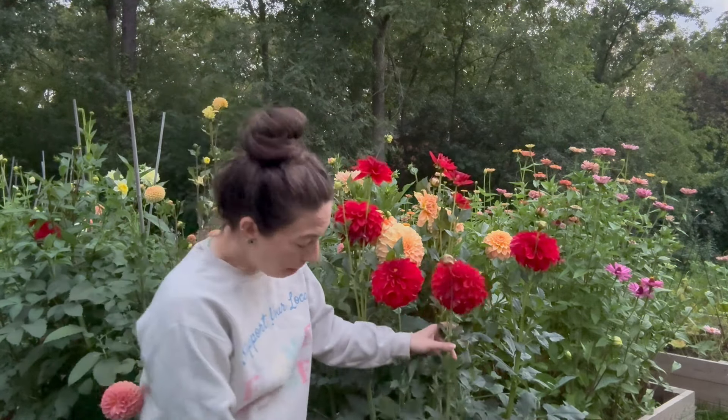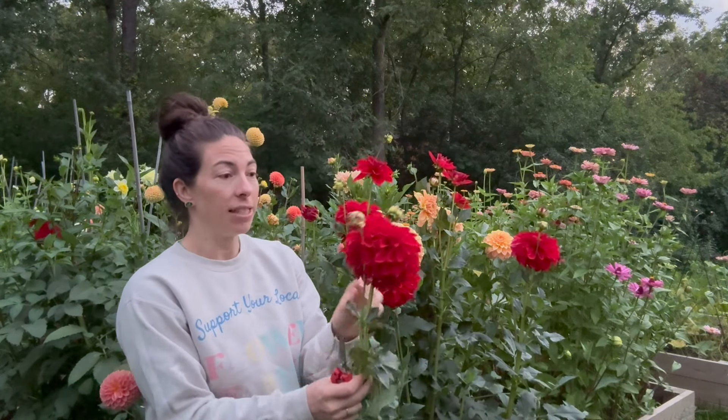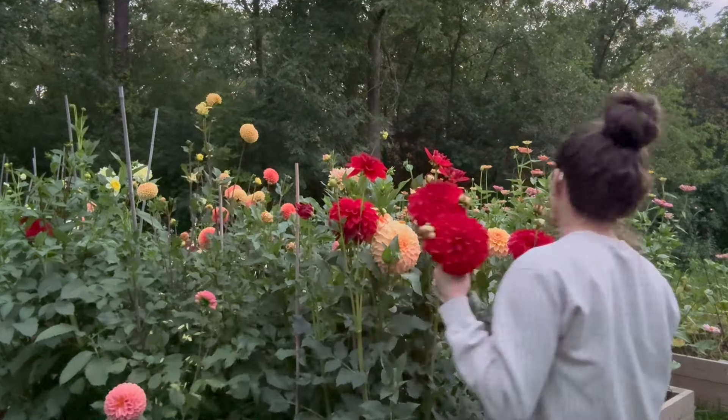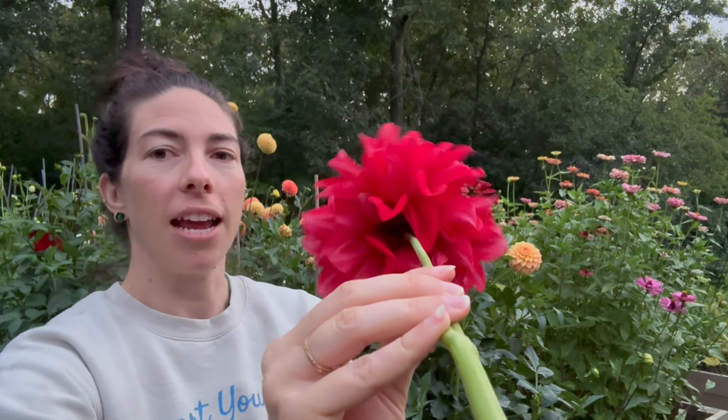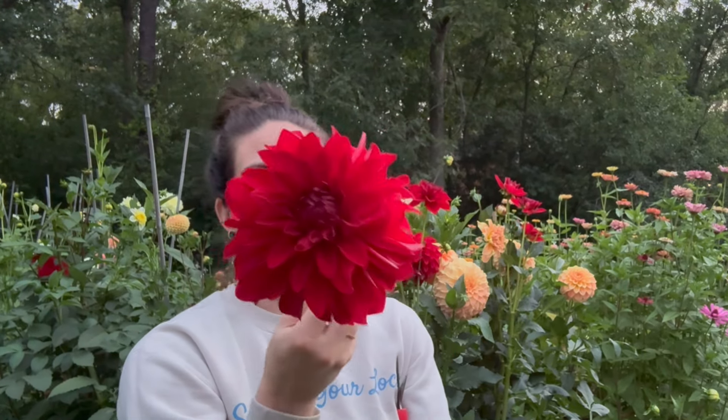We have American Beauty here — look how many flowers are on her. She produces a lot of long stems. This one is obviously too late to cut, but just imagine when she's in her prime. This one here is excellent — the size of my whole hand. A really pure deep red. I think it's called American Beauty because on the back there are some white striations, so it's kind of like the American flag in a way. It's a really nice simple detail.